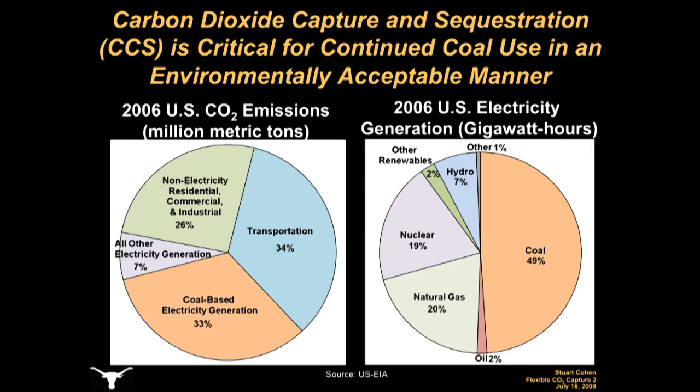Eliminating coal from the electricity sector may be a plausible long-term strategy, but coal-fired facilities currently provide about half of America's electricity and typically operate for several decades. In addition, coal resources are relatively plentiful, politically secure, and inexpensive. While the world transitions from the existing fossil fuel-based energy infrastructure to a sustainable energy system, carbon dioxide capture and sequestration, or CCS, will be a key technology that will allow continued use of coal in an environmentally acceptable manner.